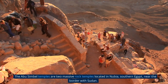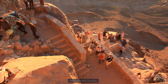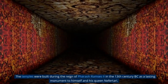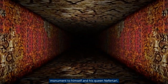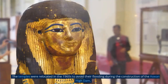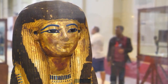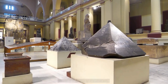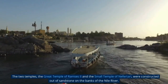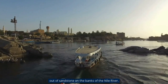The Abu Simbel temples are two massive rock temples located in Nubia, southern Egypt, near the border with Sudan. They were built during the reign of Pharaoh Ramses II in the 13th century BC as a lasting monument to himself and his queen Nefertari, and were relocated in the 1960s to avoid flooding during the construction of the Aswan High Dam. The two temples — the Great Temple of Ramses II and the Small Temple of Nefertari — were constructed out of sandstone on the banks of the Nile River.